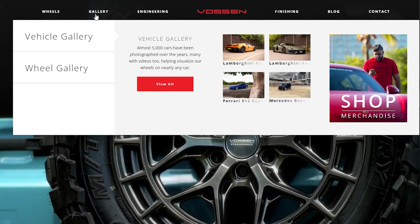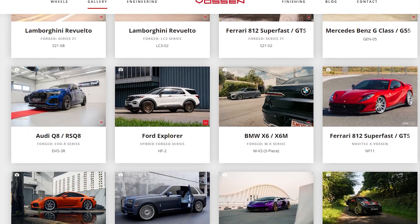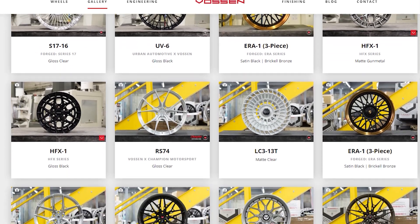The easiest place to find us is vossenwheels.com. You can see everything we do there — we have videos, a huge number of photos of every car you could ever want, with every wheel that we have on there, every color that we sell. That's the easiest way. We're also on all the social media — we have two and a quarter million followers on Instagram.